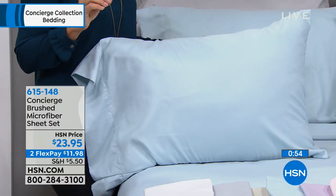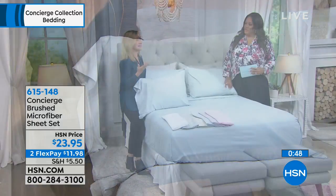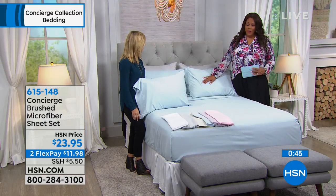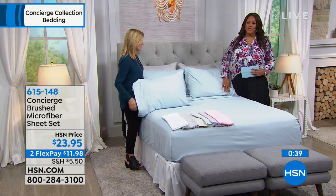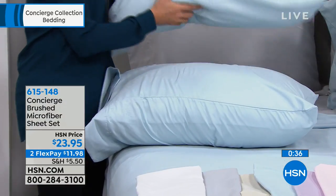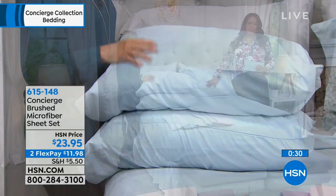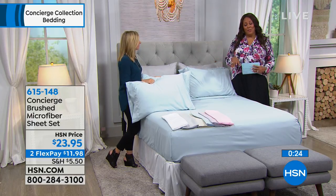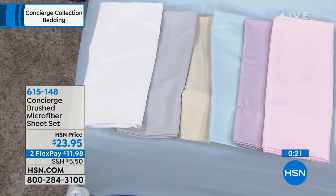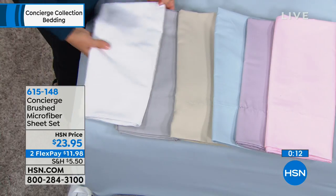I love that it feels good right out of the gate — no break-in period. And it's affordable. If you got an inexpensive sheet in the past, it was stiff and scratchy. These are not that at all — this is that brushed softness. The order number is 615-148. You can use any credit card and take advantage of the flexible payments. We have a 30-day money-back guarantee.